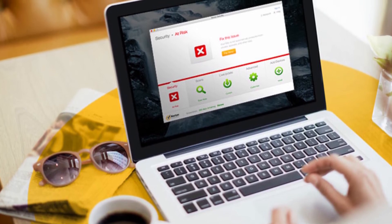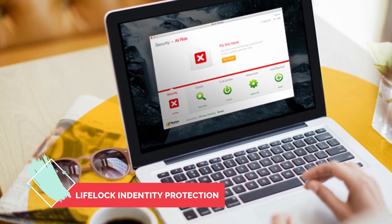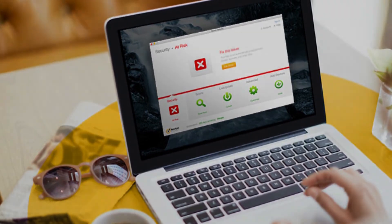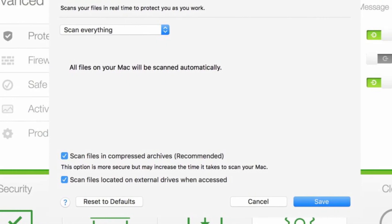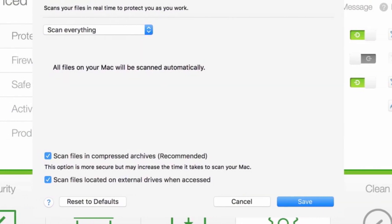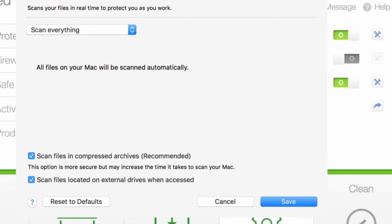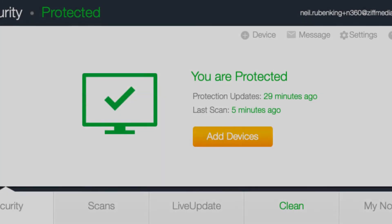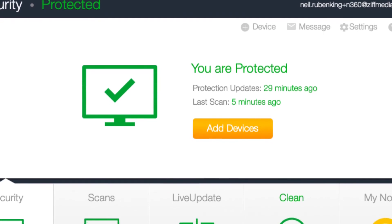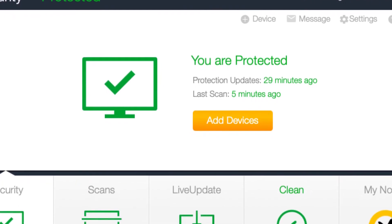In connection to this, Norton also has a LifeLock identity protection feature that allows you to perform credit report monitoring, live identity recovery assistance, legal assistance, credit freezing, ID monitoring, social security, 401k, and court record monitoring. You can also get secure VPN, cloud backup, a password manager, parental controls, privacy monitor, and device optimization.